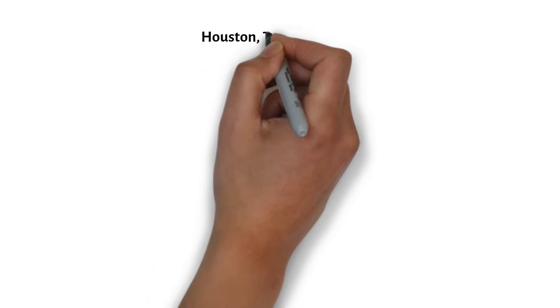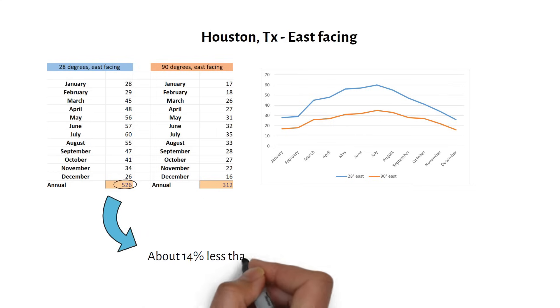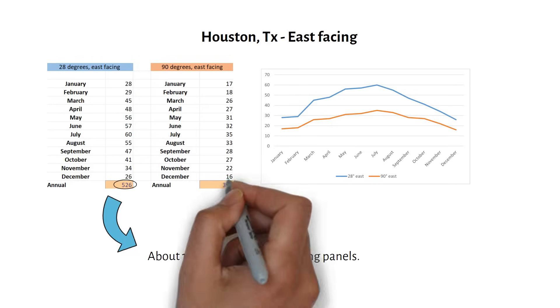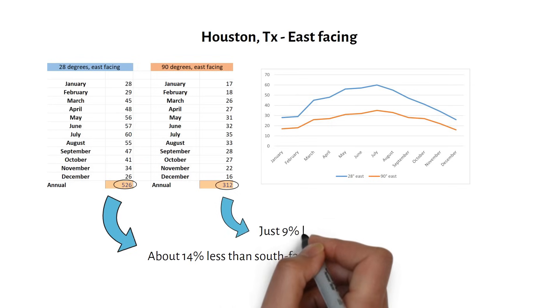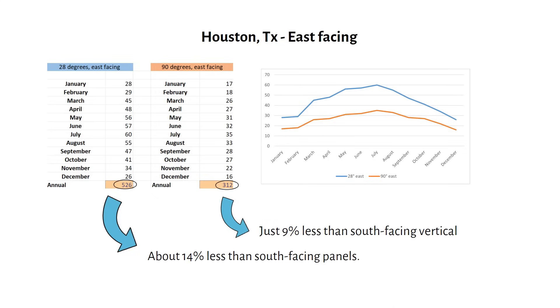But what if your roof is not facing south? Testing east-facing panels at the same 28 degree angle gives an annual yield of 526 kilowatt hours — about 14% less than south-facing panels, which is to be expected. Now for an east-facing vertical panel: this setup yields about 312 kilowatt hours annually, just 9% less than the south-facing vertical option, making vertical east-facing panels a surprisingly viable choice. West-facing panels closely matched the east-facing results.